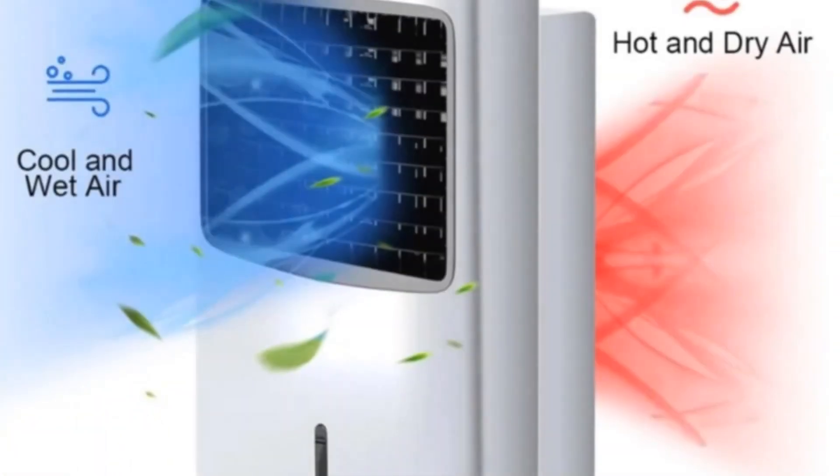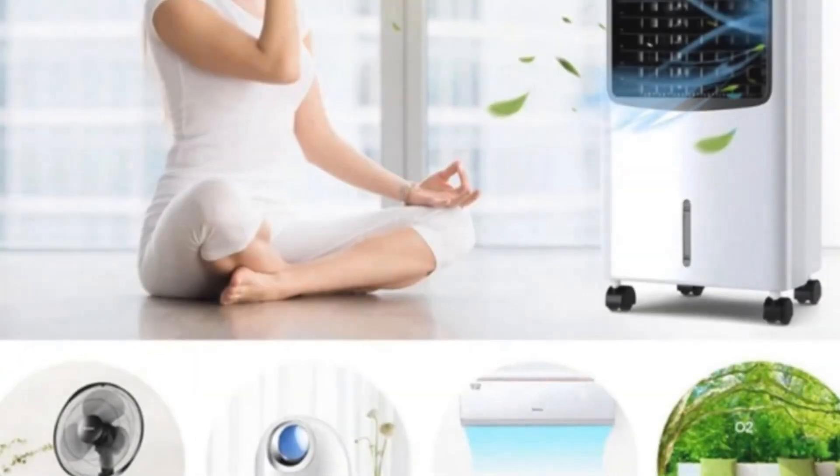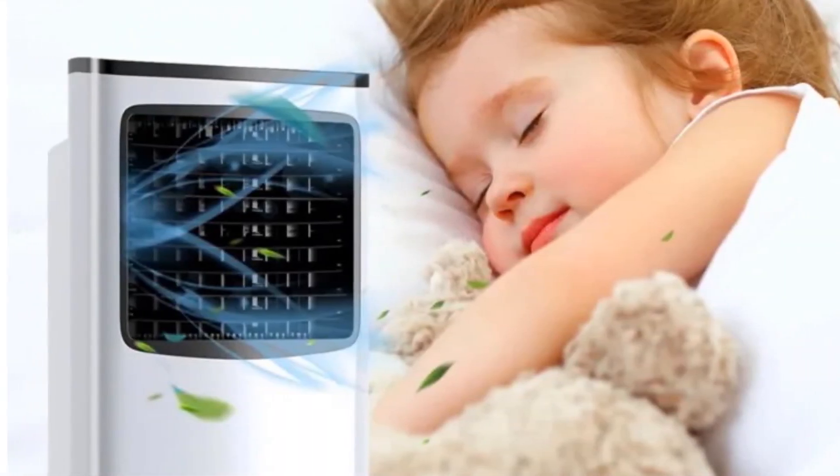With its three modes and adjustable fan speeds, the GIMAX Air Cooler is suitable for home, office, dormitory, and more. Its mobility is enhanced by four caster wheels, providing flexibility in placement.